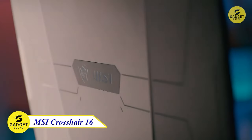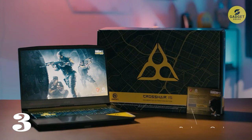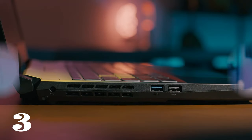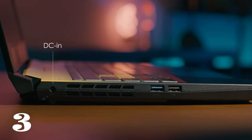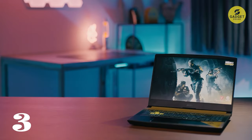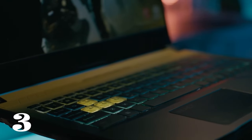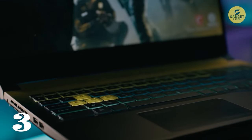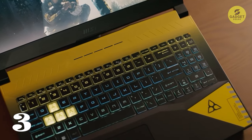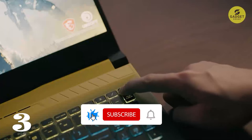Last but certainly not least, we have the MSI Crosshair 16 gaming laptop — a sleek and lightweight powerhouse designed for those who demand the best. Powered by the Intel Core i7, this laptop strikes the perfect balance between high-end performance, lightning-fast responsiveness, and impressive battery life. Get ready to experience gaming and creativity like never before with the GeForce RTX 4070 laptop GPU. Its Ada Lovelace architecture brings a massive performance boost and AI-driven graphics capabilities, redefining speed for both gamers and creators.